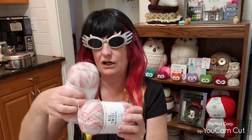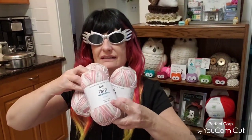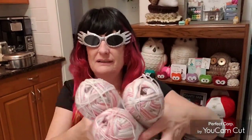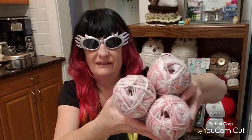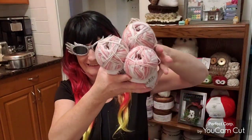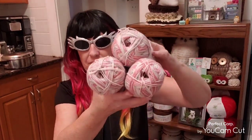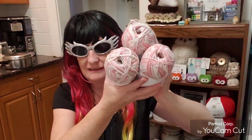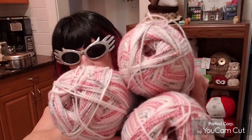I have three of these for you guys. Whoever wins — like I said, there'll be three winners — whatever I show in the giveaway, you're going to get what I send you. One winner will get all three of these; I'm not going to split them up, because I'd like you to be able to make something awesome with it.